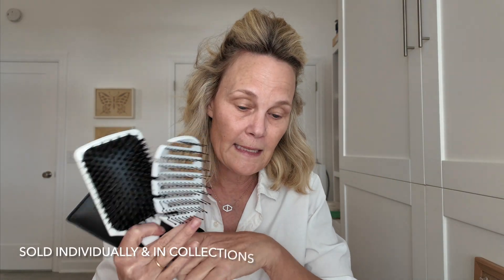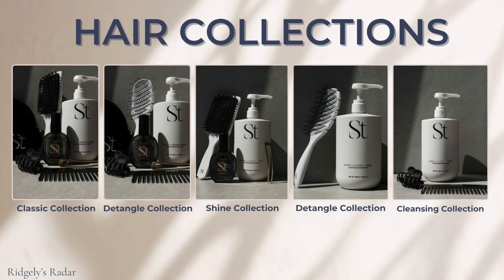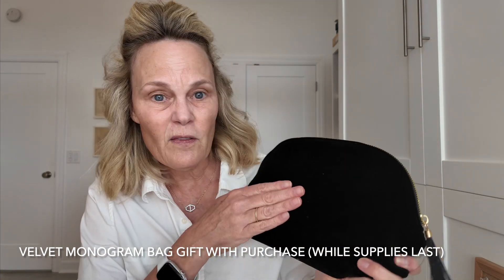Things you can get include the clip and the hairpin. And if you get one of the collections — there's a bunch of different ones when you go to the site, like a detangling or classic collection — you get this really fabulous velvet bag to put things in. It's got a nice inside and you can put all your things in here. I'm going to use this for so many different things.